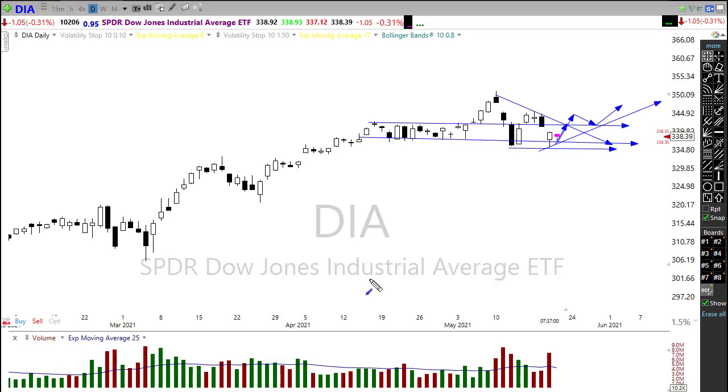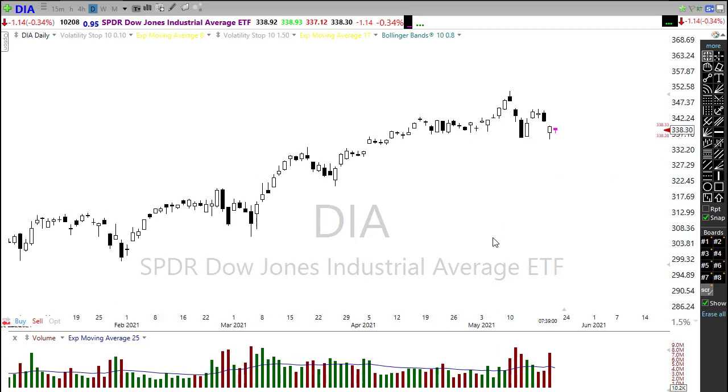If we push up and that resistance is too strong and the bears come back in, we have the possibility of failing along this downtrend line and making that new low official. That would be a psychological break of the 50-day moving average and could really create problems in the overall market.